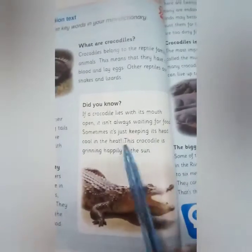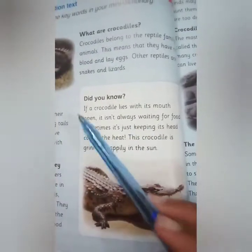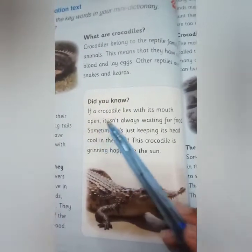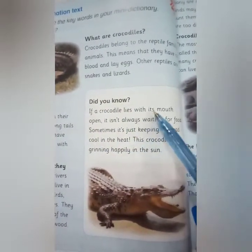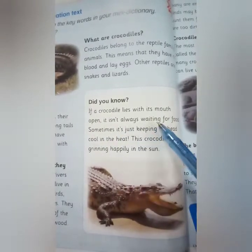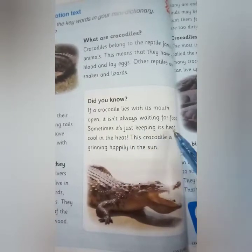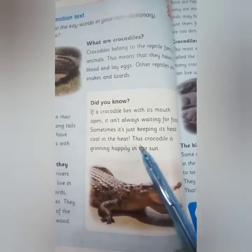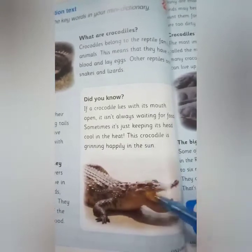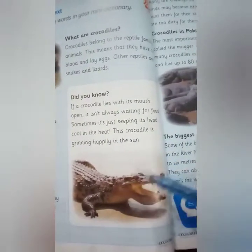Here is interesting information about crocodiles. Did you know that if a crocodile lies with its mouth open, it isn't always waiting for food? Sometimes it's just keeping its head cool in the heat. This crocodile is grinning happily in the sun.